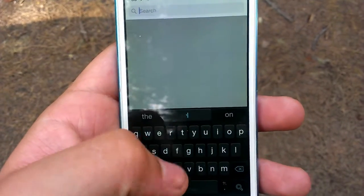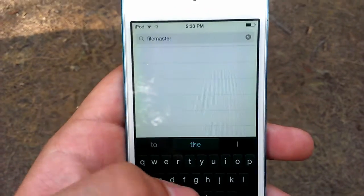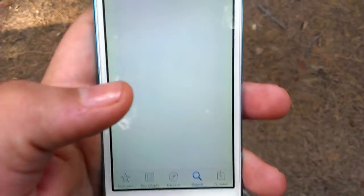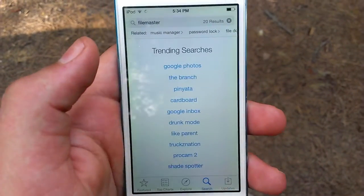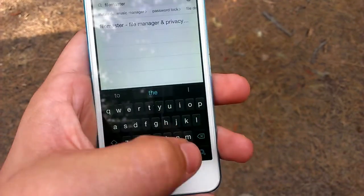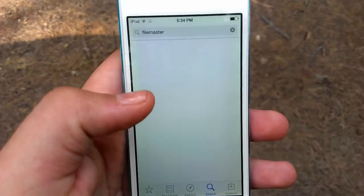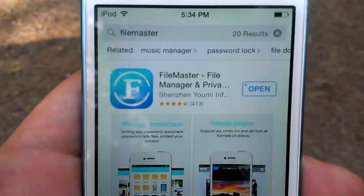You're just going to go into the App Store and search FileMaster. I'm pretty sure it's made by a company called Shenzhen Yumi Technology or something. And I'm pretty sure it's like the number one ranking app in 30 countries — that's what it says down in the About section.